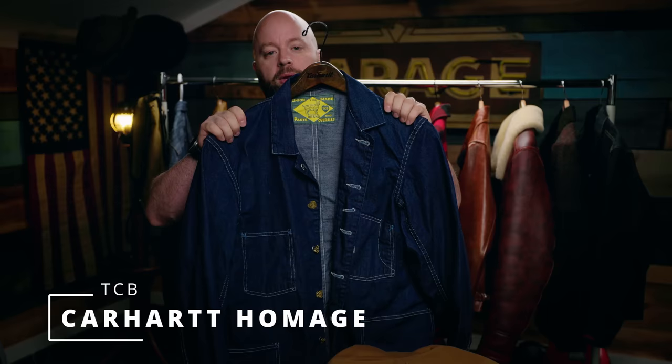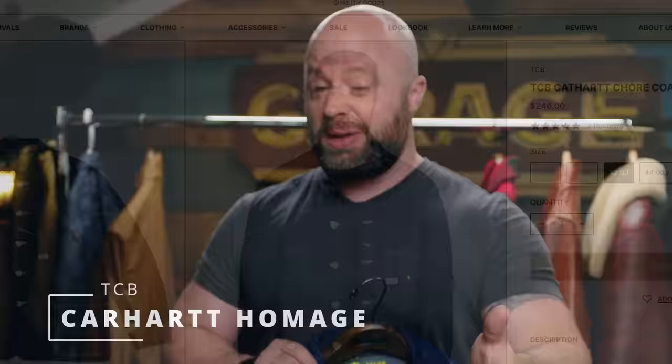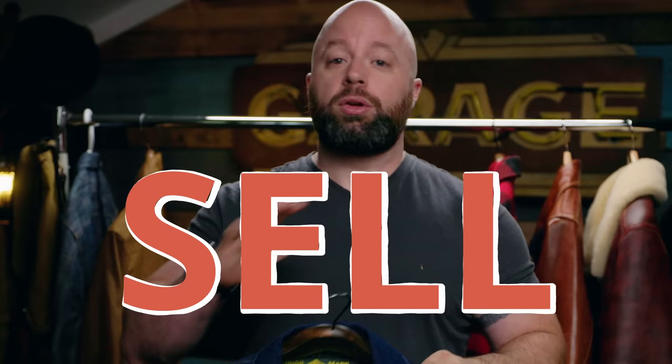This is the TCB recreation of the old Carhartt chore jacket. Actually, somebody out there — one of the viewers — asked me if they could buy it a while ago. I'm sorry, but I could not find your email. I am going to be selling it, and if you're still interested, please send me another email. I'm really bad about that stuff.